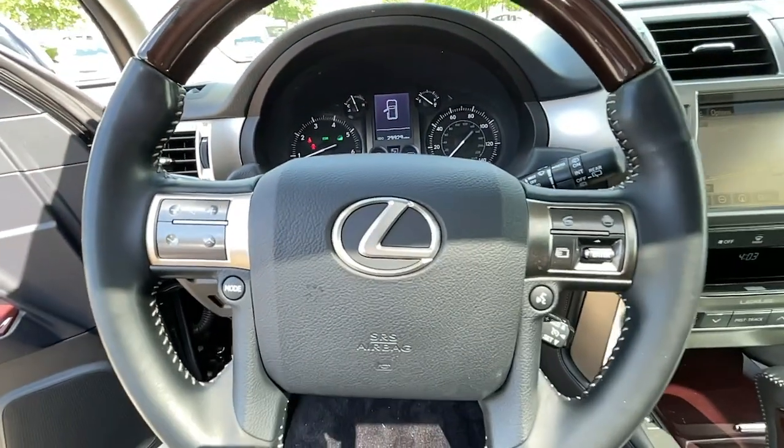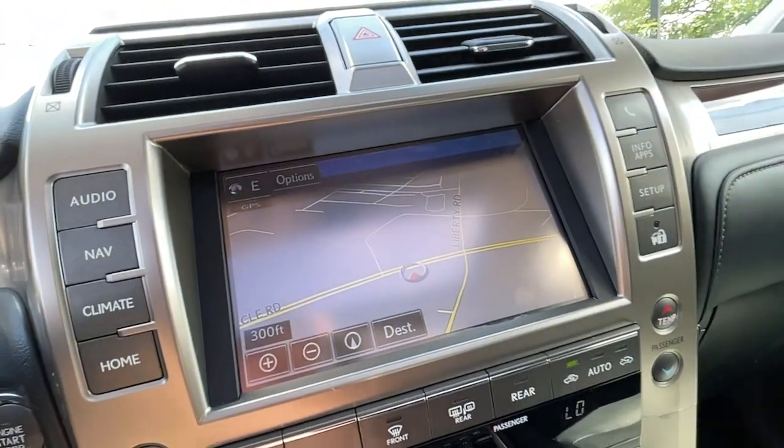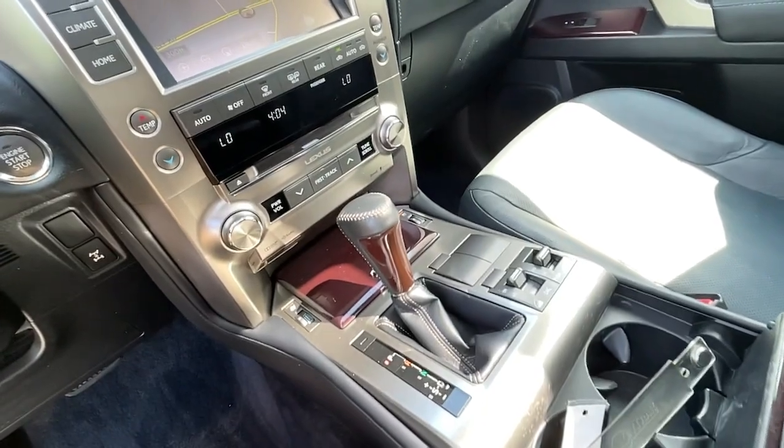Keyless entry, navigation system, heated driver's seat, third-row seat, cooled driver's seat, heated mirrors, iPod, MP3 input, satellite radio, power passenger seat, sunroof.